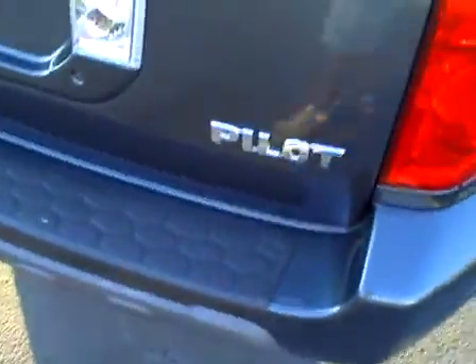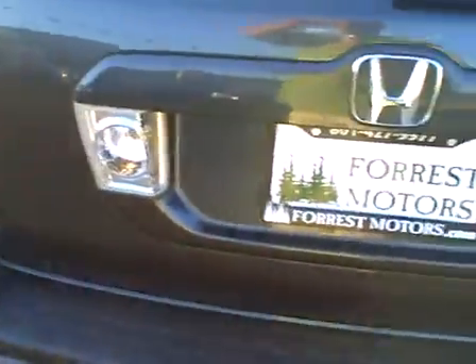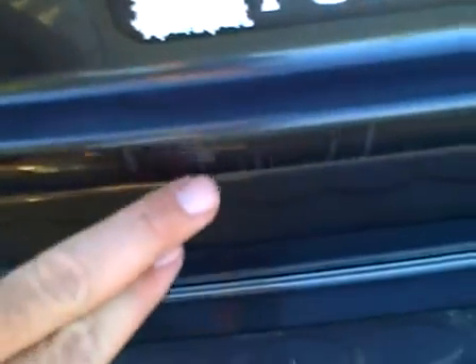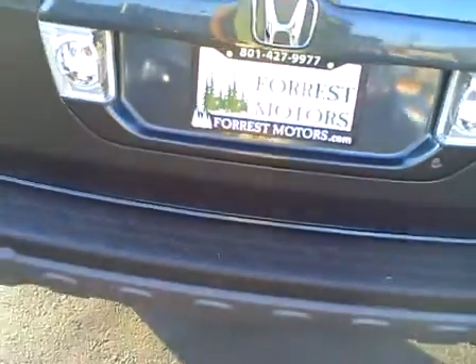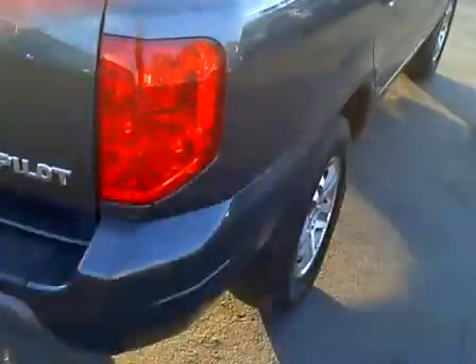The bumper looks perfect on the left side, perfect in the middle, and perfect on the right rear. The rear tailgate looks excellent. There are a couple of very minor scuffs and a couple of light scratches just below the license plate, but you've got to really get up on it to see those — they're very, very minor.